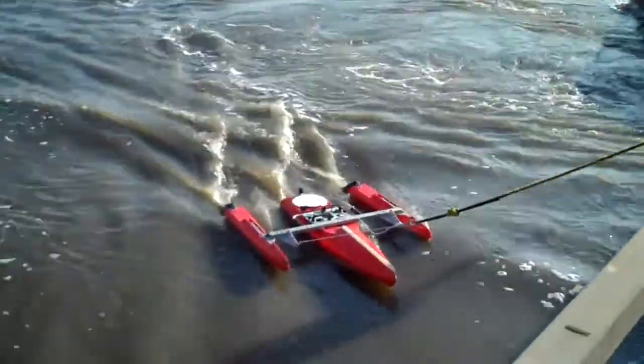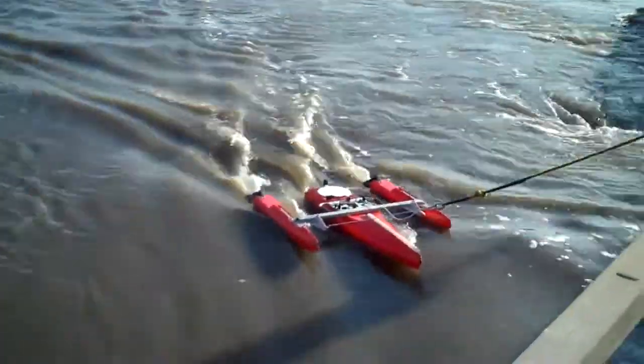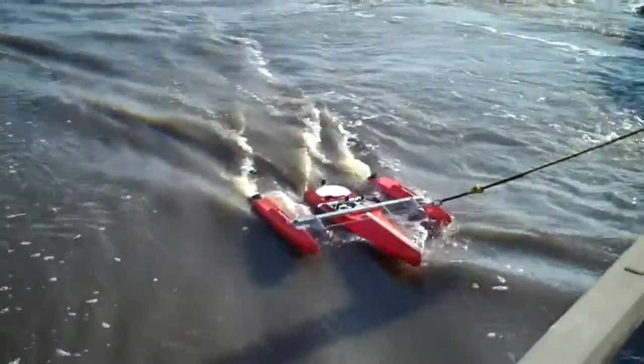This is the High Speed Tethered Boat from Ocean Science. It belongs to the Office of Surface Water. This is the Lower Rush River near Prosper, North Dakota. April 8, 2011.